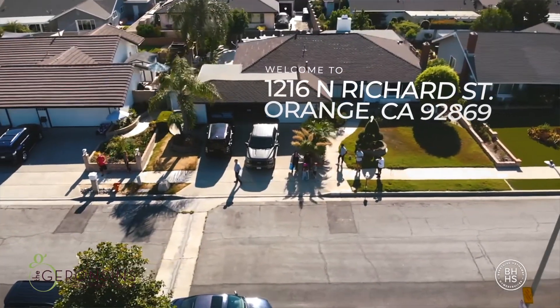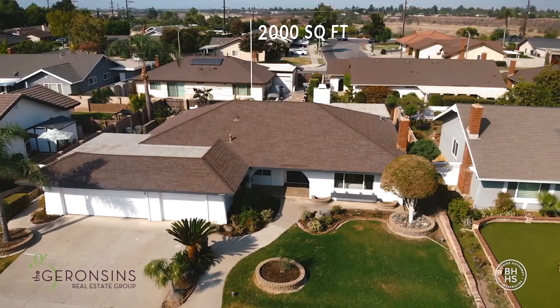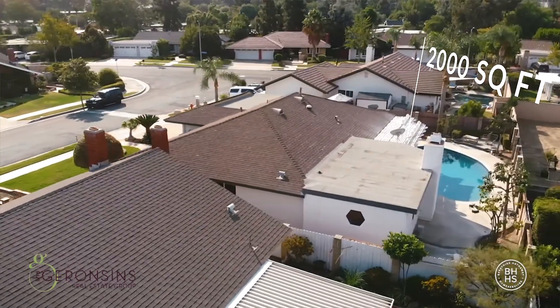Welcome to 1216 North Richard in Orange, California. This is a three-bed, two-bath, 2,000-square-foot home with a newly renovated pool.